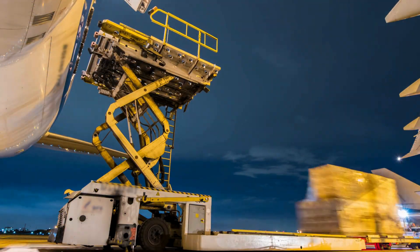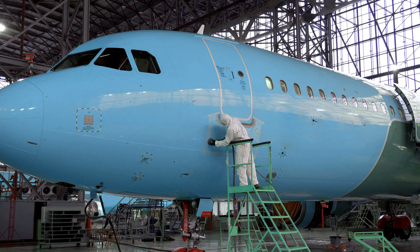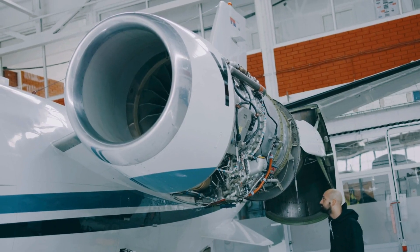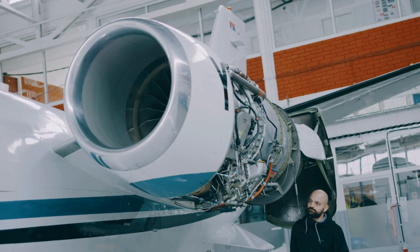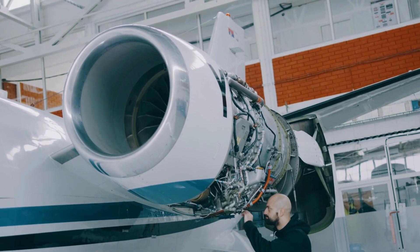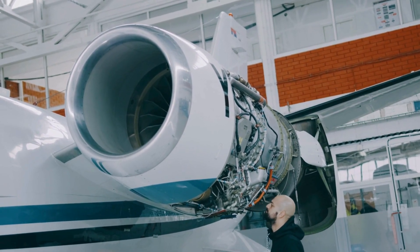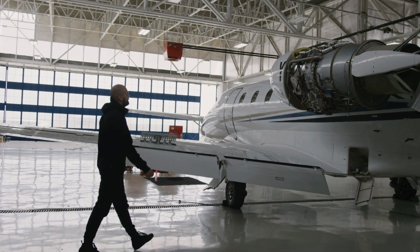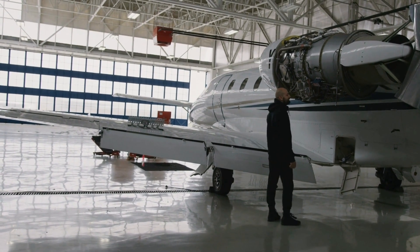Maintenance platforms are essential for accessing aircraft safely and efficiently during inspections and repairs. Modern aircraft like the Boeing 787 or Airbus A350 require access at multiple height levels. Well-designed platforms are lightweight, adjustable, and aircraft-specific, allowing technicians to perform their duties without damaging the aircraft surface. Another important category is cabin pressure and leakage testers. These systems detect even the smallest air leaks, which could otherwise go unnoticed. Automated systems with digital sensors offer enhanced accuracy and faster diagnostics, ensuring the cabin's structural integrity before takeoff.